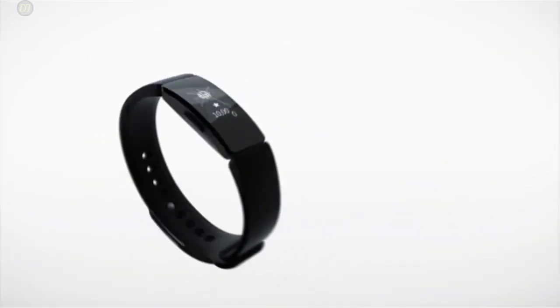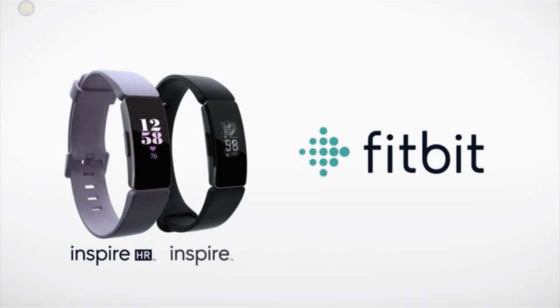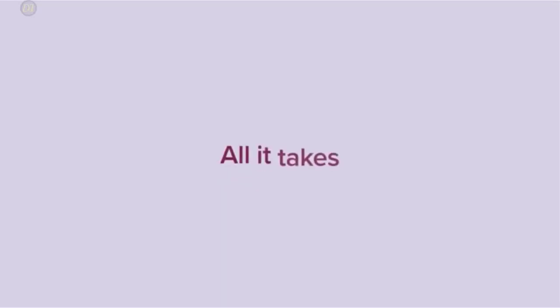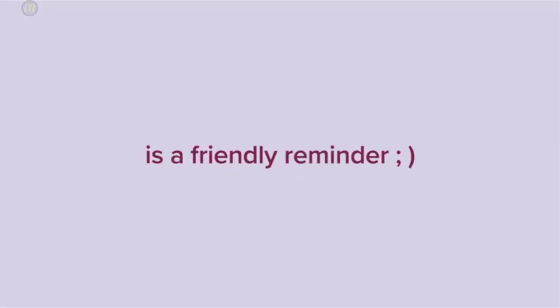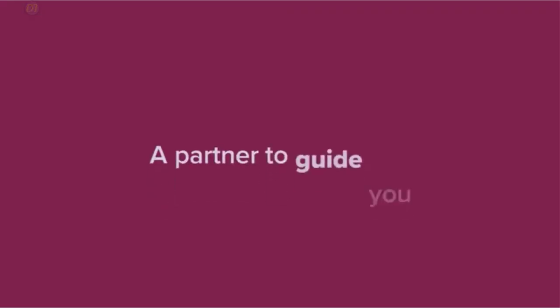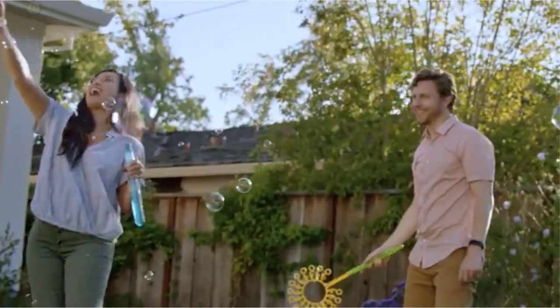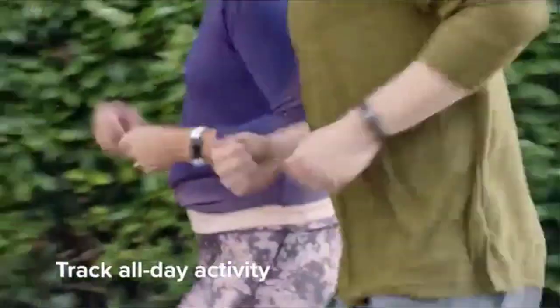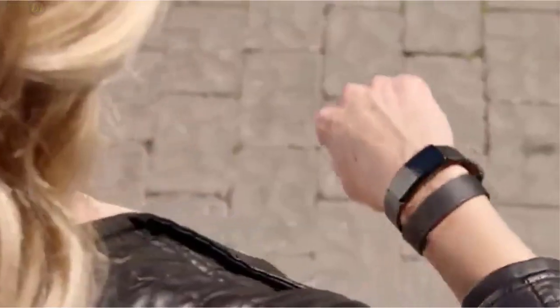It offers a heart rate tracker alongside a variety of other fitness tracking capabilities. It can track step count, distance, and basic sleep metrics that can even give you detailed insight on your health and fitness. In addition to continuous heart rate monitoring, it tracks sleep stages such as REM, deep and light sleep, measures your cardio fitness levels, and includes 15-plus exercise modes.